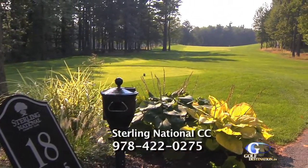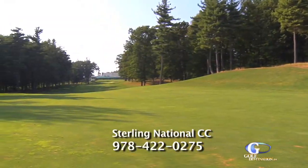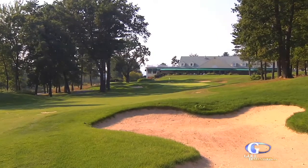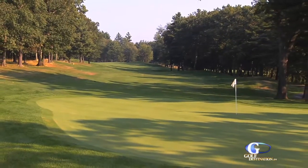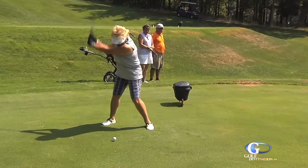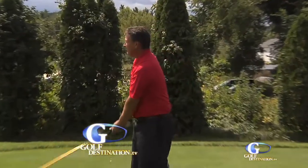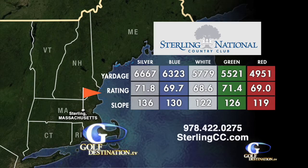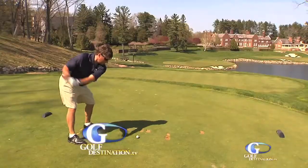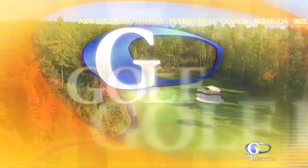The 18th is a dramatic par five finishing hole. It'll take three good shots on this slight dogleg right. A fairway bunker awaits down the right hand side for those errant shots of long hitters trying to reach it in two. The green is deep and undulating. Sterling National Country Club offers variety in shot making, and it's a course you can play every day and never get bored with it — truly one of the best in Central Massachusetts. Up next we meet some of the members who call Sterling National their home club, plus we'll get the vital statistics. And later we learn about the New England PGA's New England series of golf tournaments at some of New England's most prestigious clubs.